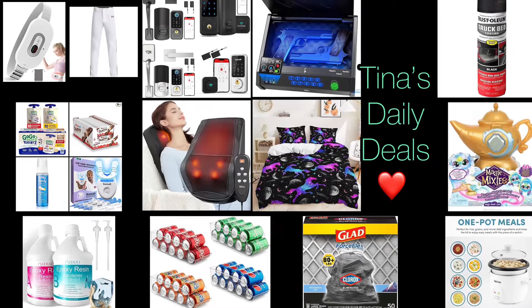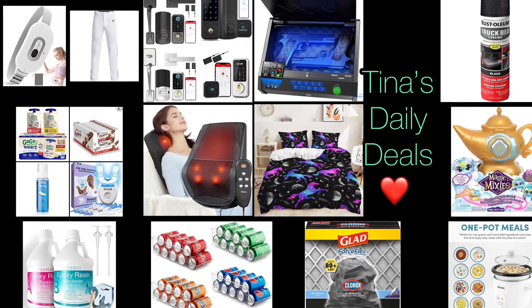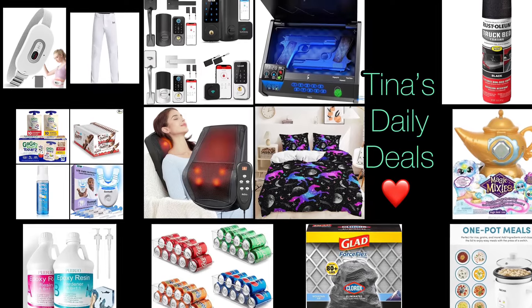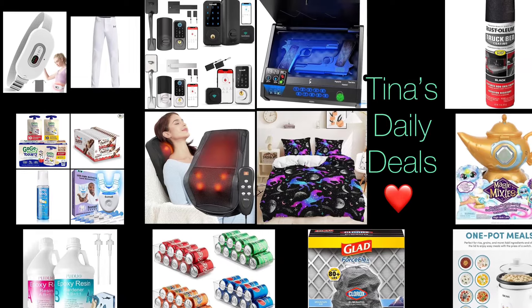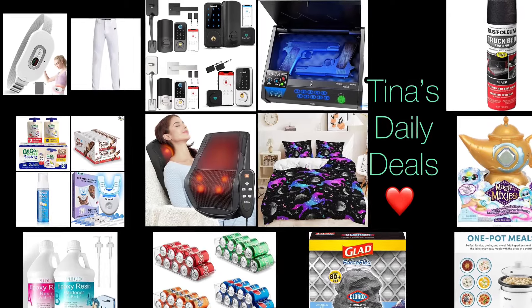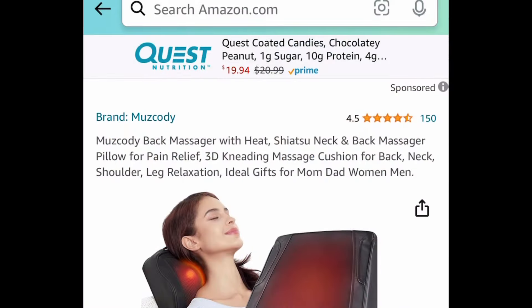Hey everyone, welcome back to Tina's Daily Deals! I'm coming at you with awesome deals from Amazon. Remember, all the links, codes, and instructions will be in the description box. Don't forget to like, share, and subscribe. Now without further ado, let's get started.